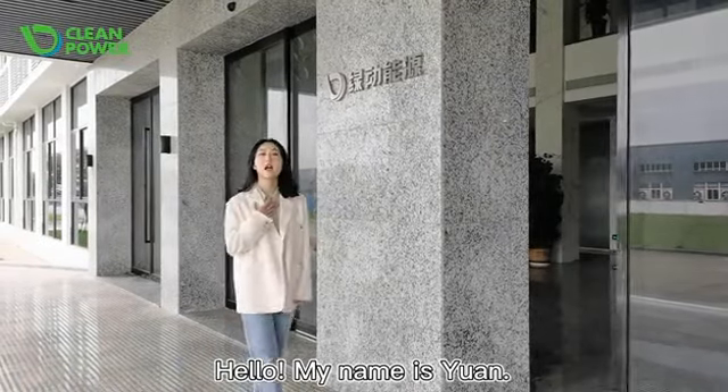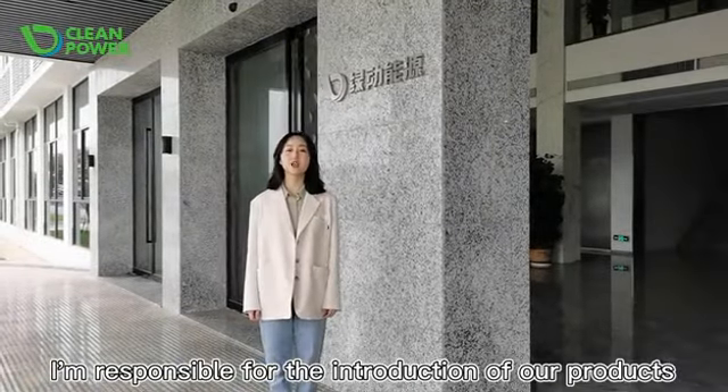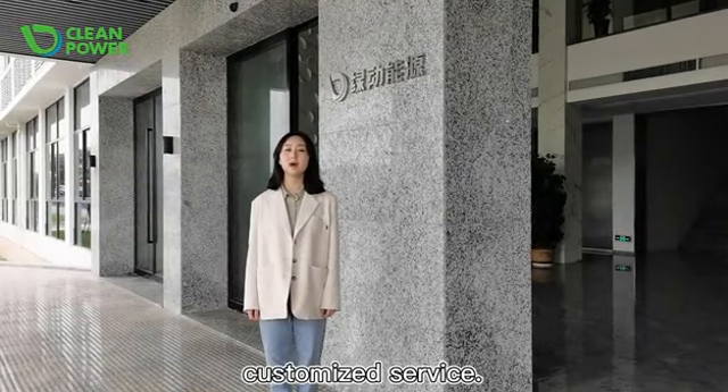Hello, my name is Yuan. I'm responsible for the introduction of our product's customized service.